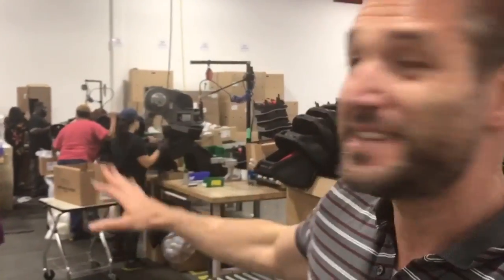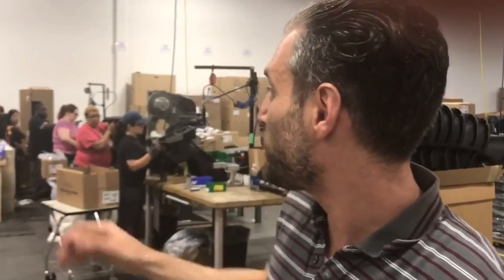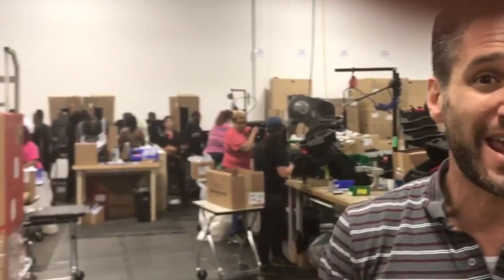I'm here in the actual factory. When they say made in the USA, they mean made in the USA. These amazing workers behind us are working assembly-line style to assemble — it looks like they're making Marathons behind me. This is the Marathon line, and you can see that they are making sure that everything is to the highest quality. They have a supervisor making sure that each and every one that is hand assembled is perfect so that your child is as safe as they possibly can be.